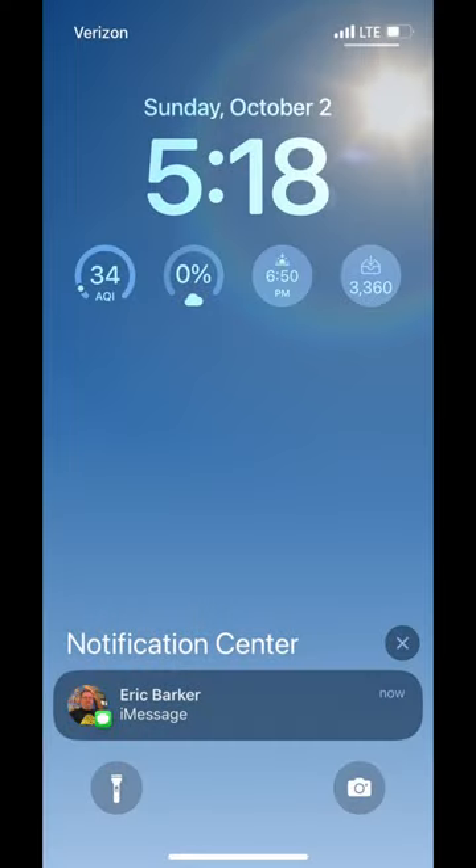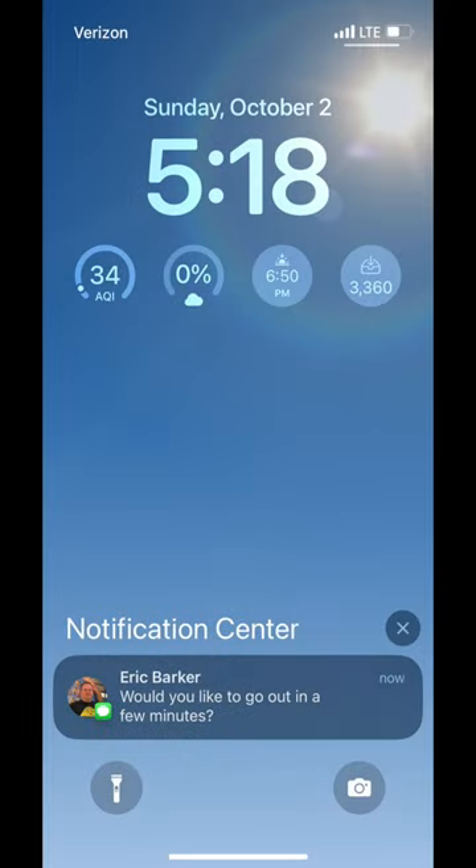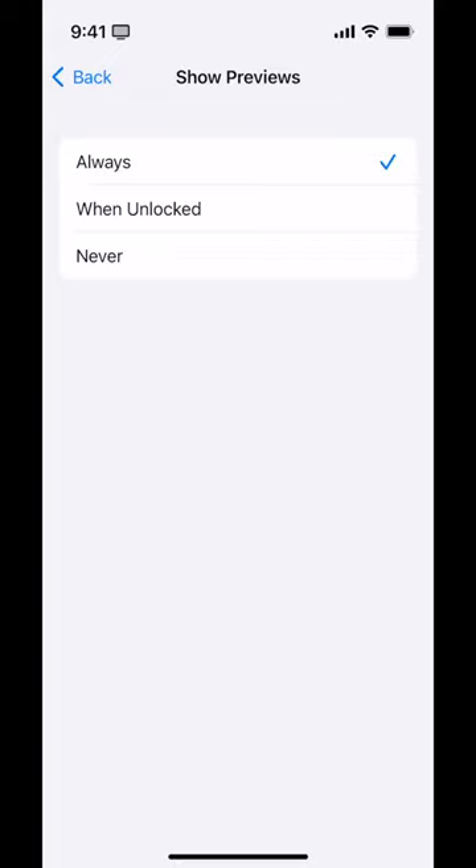Let's talk about Show Previews. A preview is where you're looking at your phone and you get a text message and it either shows the person's name and the text message, or just the person's name. Whether or not you want that on really depends on your privacy sensitivity — are you in a place where you don't want people to see the text message, or do you not care? If we tap on it, we have three options: Always, When Unlocked, and Never. When Unlocked means if your phone's locked you can't see it, but once you've unlocked it or it's recognized your face, you can see the preview. That's a nice middle ground, or you could say Never — I must open the app to see the message.